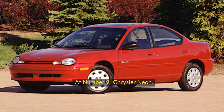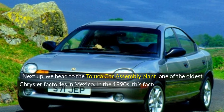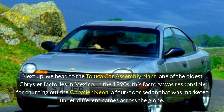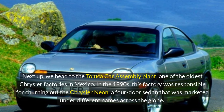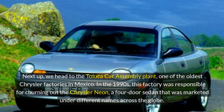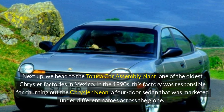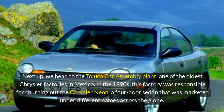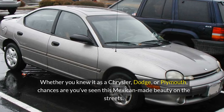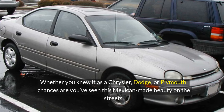At number 9, the Chrysler Neon. We head to the Toluca car assembly plant, one of the oldest Chrysler factories in Mexico. In the 1990s, this factory was responsible for churning out the Chrysler Neon, a four-door sedan that was marketed under different names across the globe. Whether you knew it as a Chrysler, Dodge, or Plymouth, chances are you've seen this Mexican-made beauty on the streets.